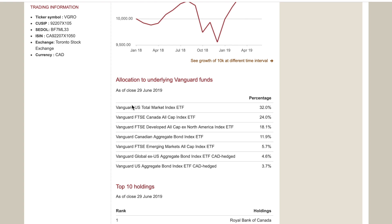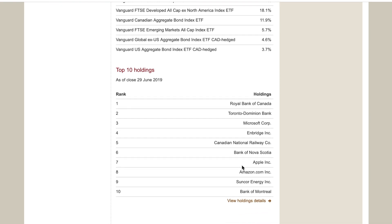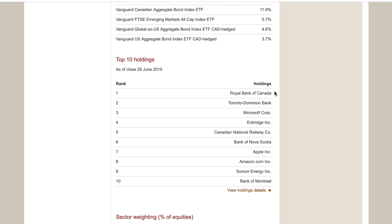VGRO has a 32% weighting to the Vanguard US Total Market ETF, a 24% weighting to the Canadian All Cap Index ETF, and an 18% weighting to an all-cap index excluding North America — your international exposure. So right there you have exposure to the US market, the Canadian market, and the international market. There's also some bond exposure and even emerging markets. The underlying holdings include Royal Bank, TD Bank, Microsoft, Apple, and Amazon — a mix of Canadian and US stocks.